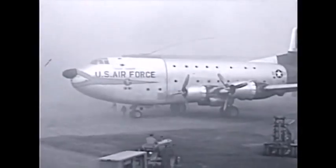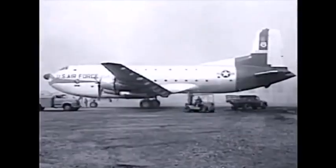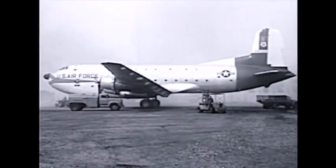Once the C-124 is safely down, the ground crew rolls out to greet her — tractors, tow trucks, forklifts, and tankers, all dependent on battery power, gather around the giant bird to unload and service her.